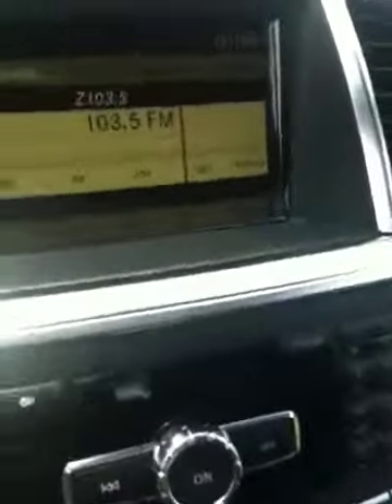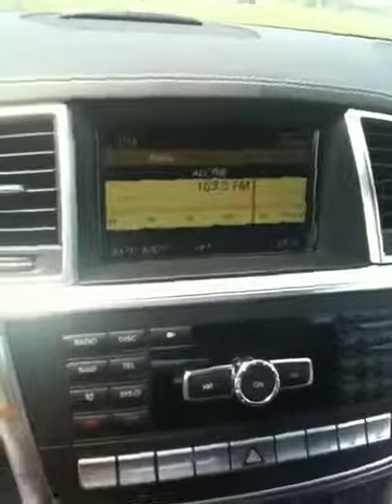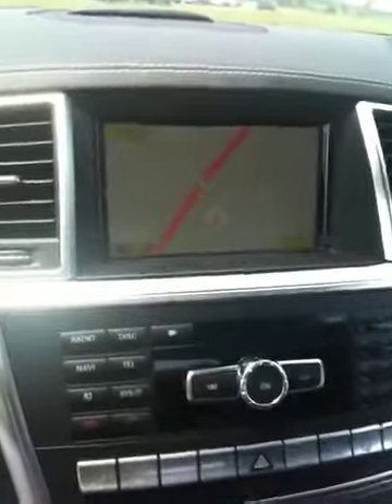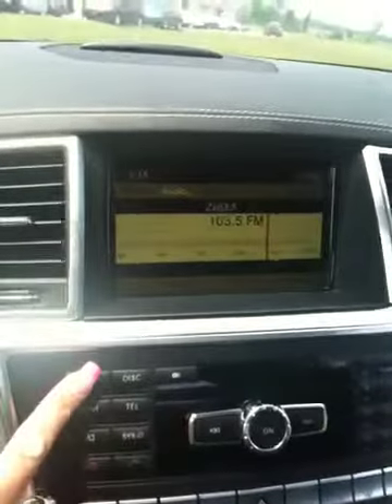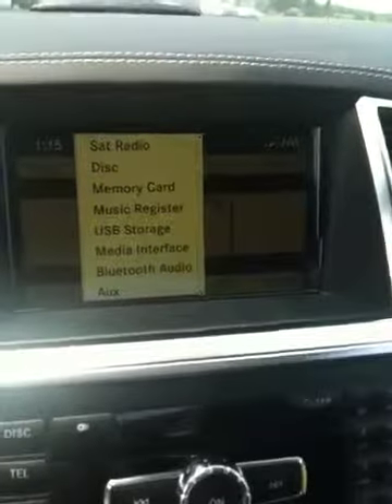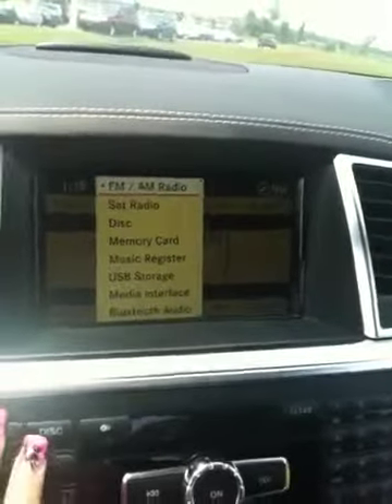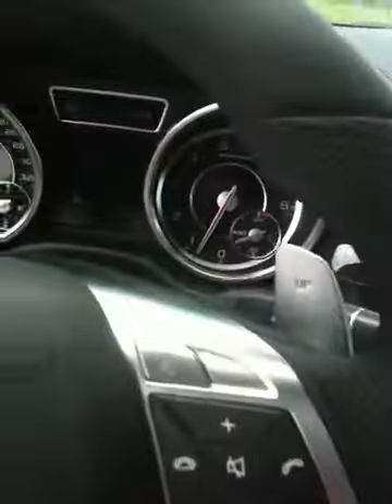The instrument cluster as well. You've got your navigation system, Bluetooth for the telephone, satellite radio, and Bluetooth audio which is great for playing music from your phone. The navigation has a Linguatronic voice control system — you can talk to the car to control everything.